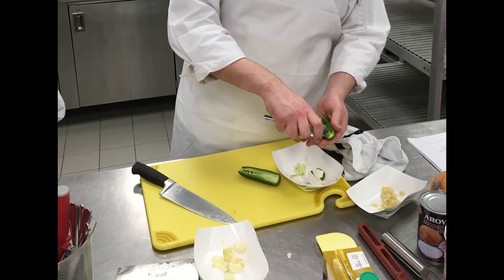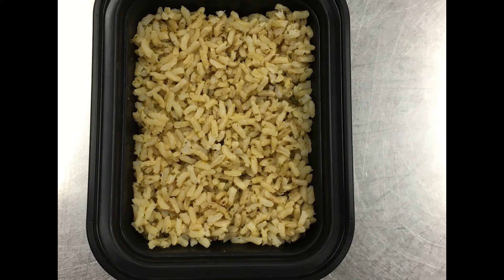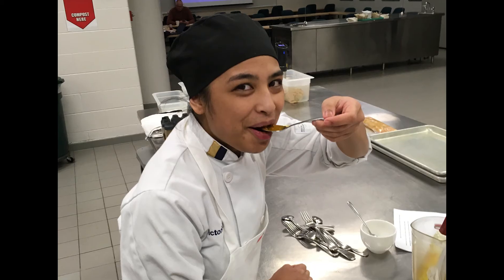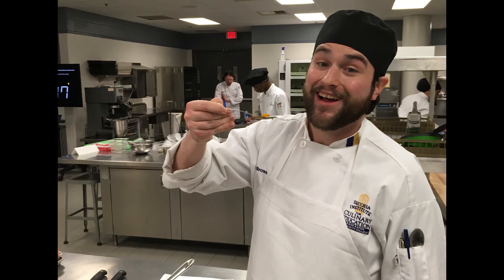We chose these ingredients because produce like onions, garlic, and tomatoes are already grown in space. Even rice is being produced in space. We executed many trials to achieve this beautiful balance of fruity and spicy with important nutritional guidelines in mind.